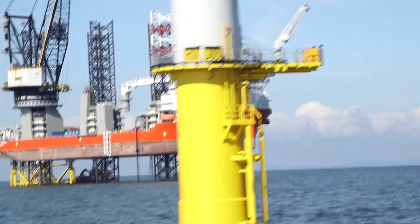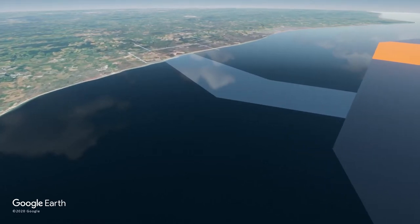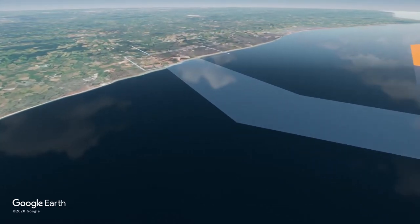Large power generators such as this need to connect to National Grid's transmission network. We looked at the possibility of utilising the same route as per the original Rampion scheme but there were a number of spatial and technical constraints at the landfall and further along the route.